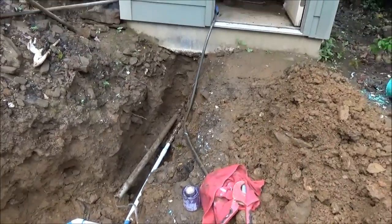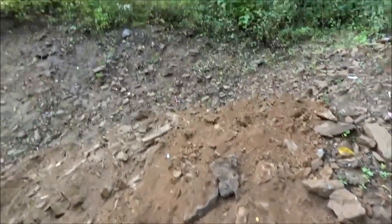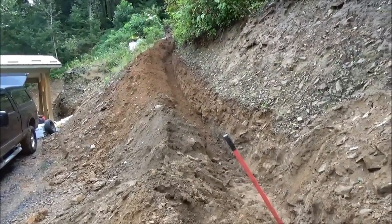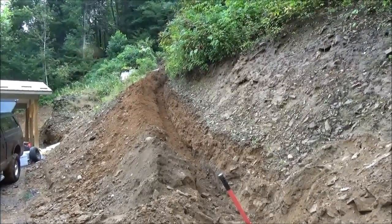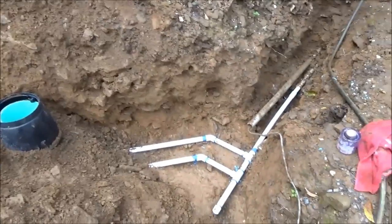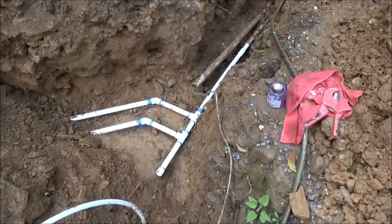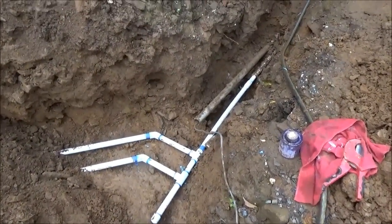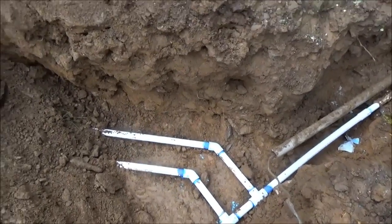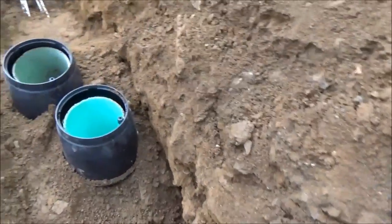We've actually put a thousand-gallon tank in. We did 1,500 feet of trenching up the mountain — I'll show you that later. I've got a system here where I can fill a thousand-gallon tank with a generator or with the grid while it's up, and the tank is in the system.